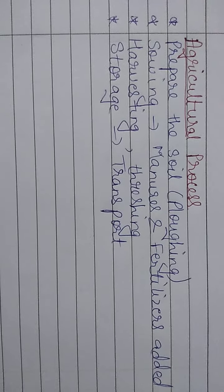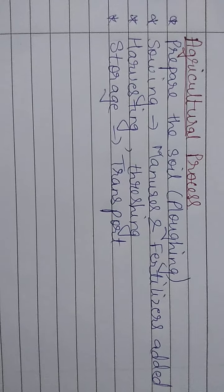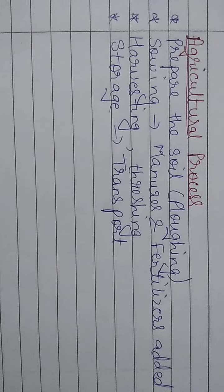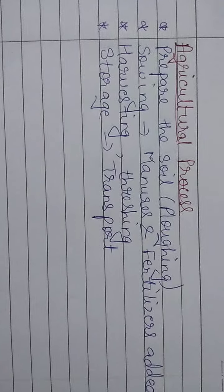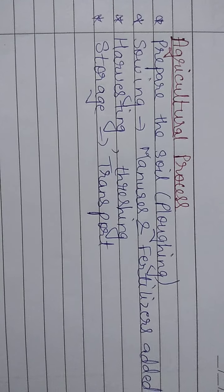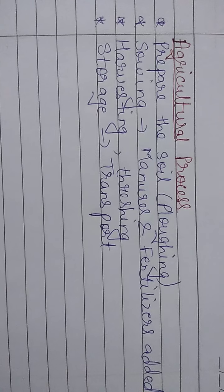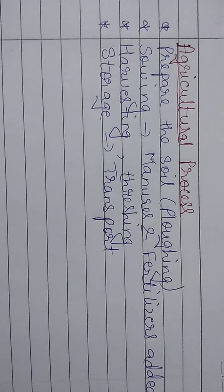The first step is preparation of soil, which is known as plowing. In plowing, the soil is plowed. Farmers first prepare the soil by plowing. Plowing is the digging of soil with the help of a plow drawn either by an animal or by tractors.